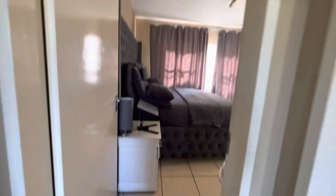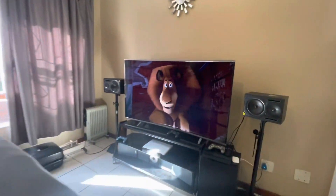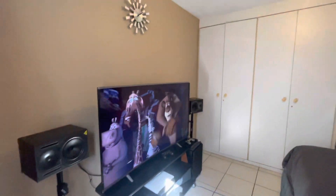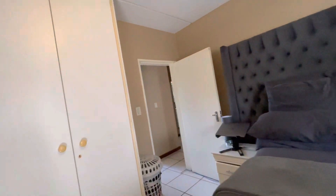The main bedroom is across from the bathroom — well sized. The bed in here at the moment is a king-size bed. The cupboard space is ample.